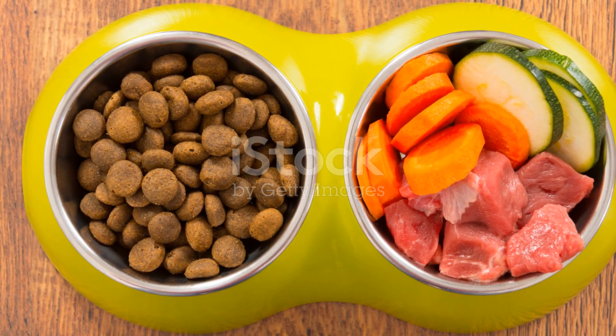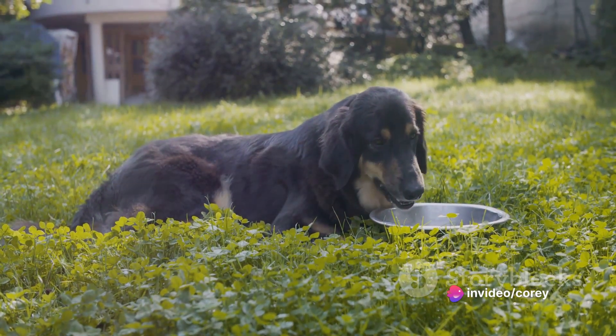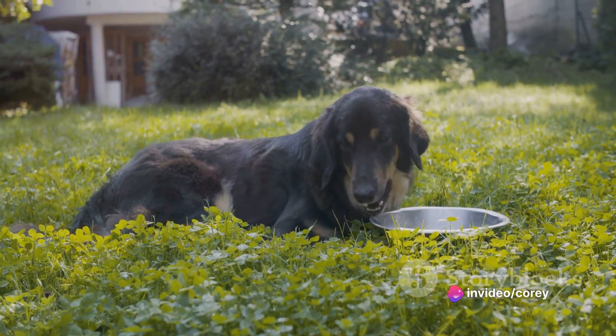The main culprits are often diet, health, and the digestion process. All these can play a significant role in how pungent your furry friend's waste can be.